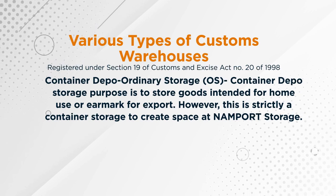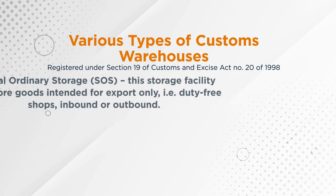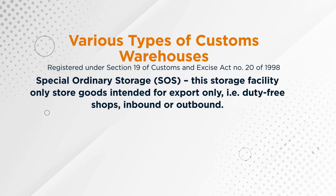However, this facility is strictly a container storage to create space for import storage. The second option is ordinary storage, also called OS, which is used to store imported goods intended for home use or re-export in the same state.